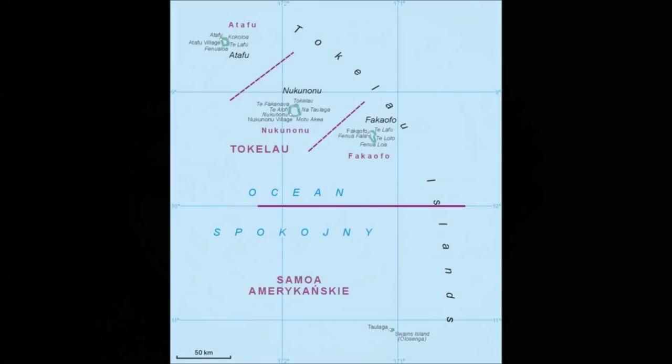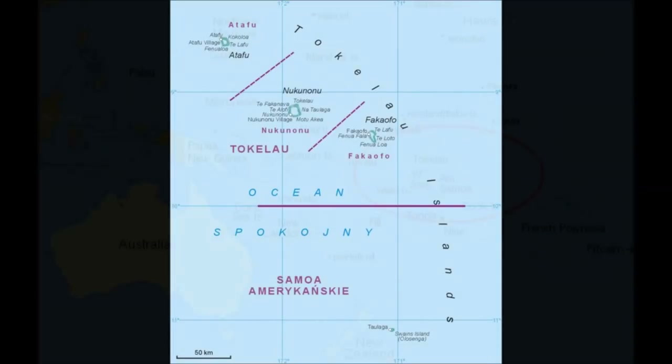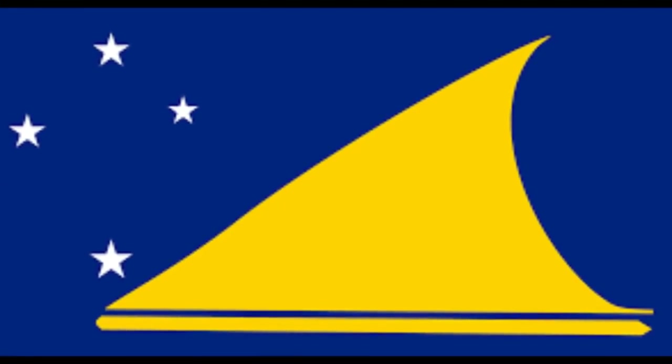Tokelau consists of three atolls totaling about 12 square kilometers. They are located approximately midway between Hawaii and New Zealand and about 500 kilometers north of Samoa. It is officially known as New Zealand Territory of Tokelau.